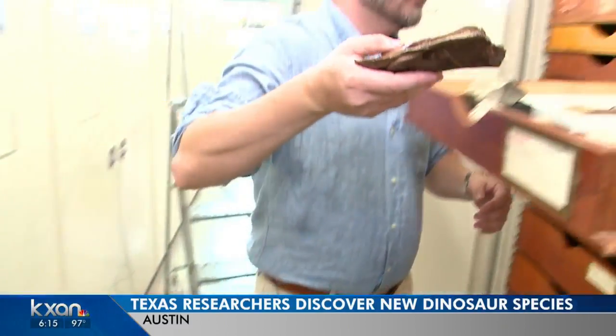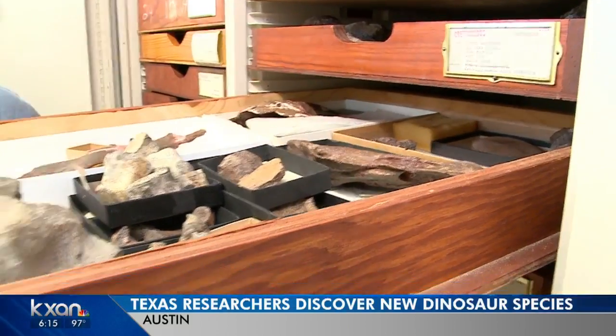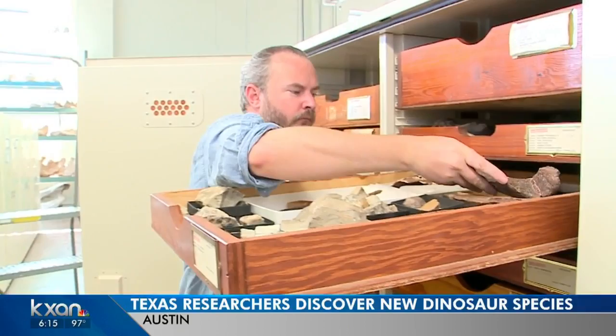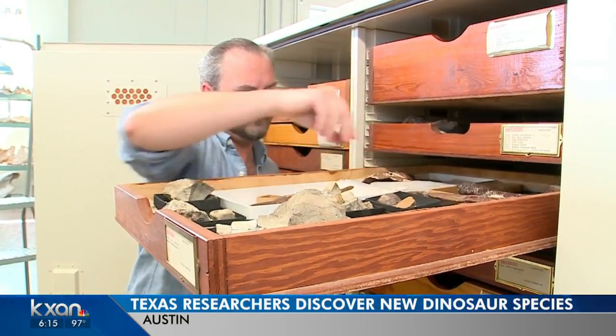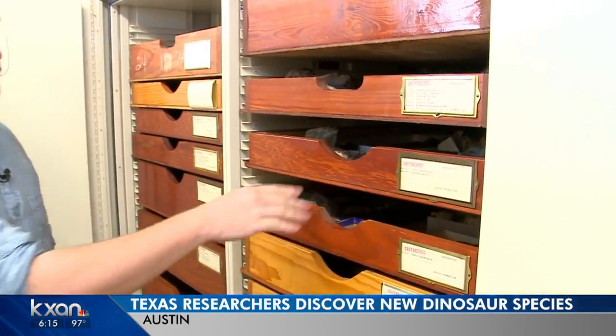This discovery suggests there might have been more primitive species here in Texas than paleontologists previously thought, opening up new research opportunities across the southwest. The specimen gets published, and that's not the end of the story for this particular animal — people are going to continue coming to study it.